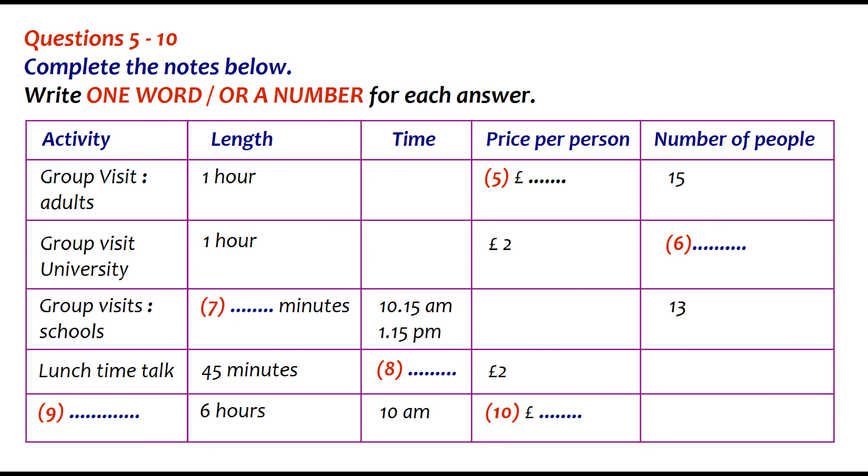Visits by groups of young people take the same amount of time as the adult tours, but cost just £2 for university students. So, with at least 7 to a group, the lowest price is £14, though please note that there's an upper limit of 14 group members rather than the 15 for adults.